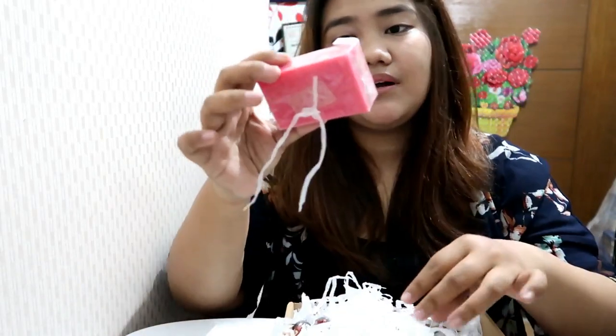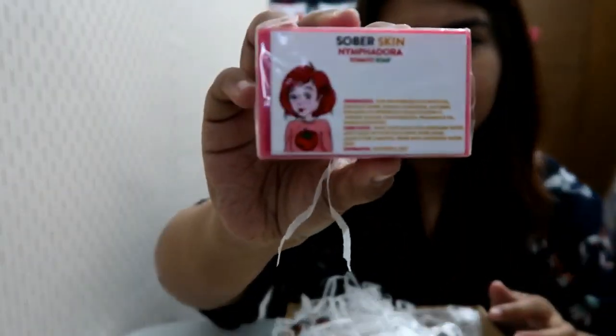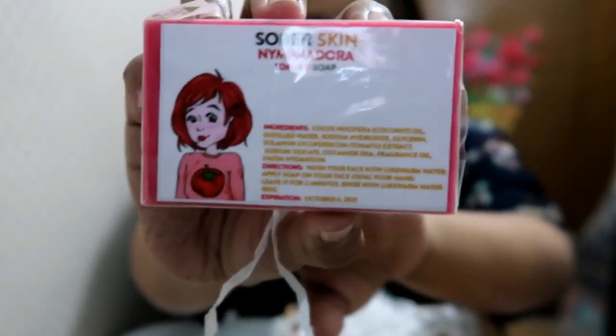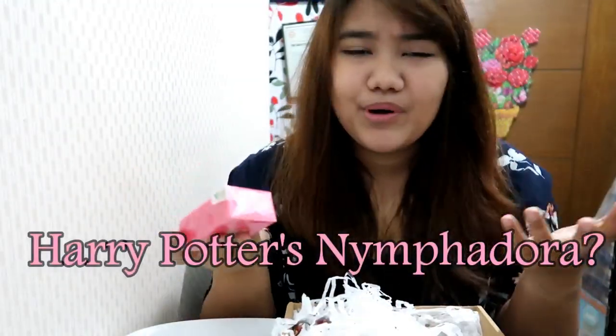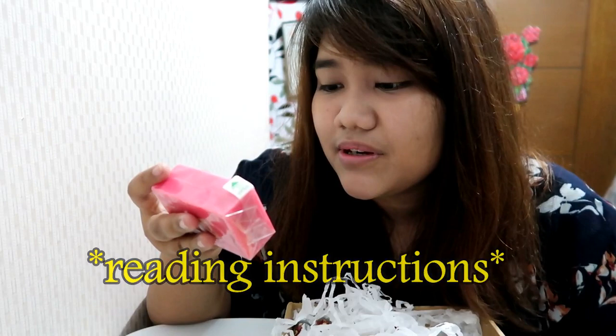This is the reason why I did not put lipstick or lip tint or blush on today. Let's start — Sober Skin New Fedora tomato soap, closer look. There's a very cute girl on the packaging. The directions say: wash your face with warm water, apply soap on your face using your hands, leave it for two minutes, rinse with lukewarm water. 100 grams.